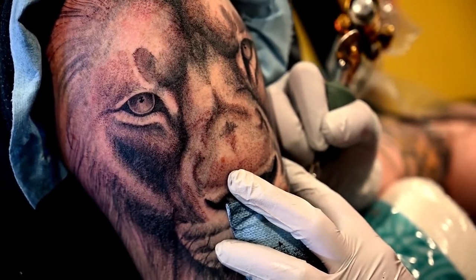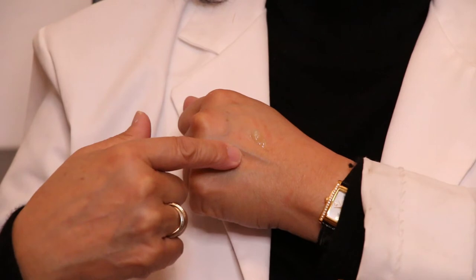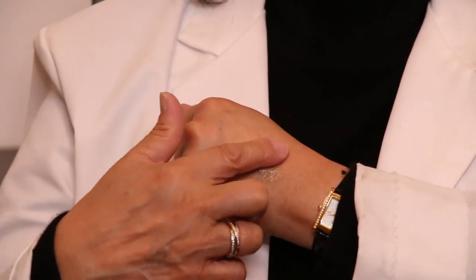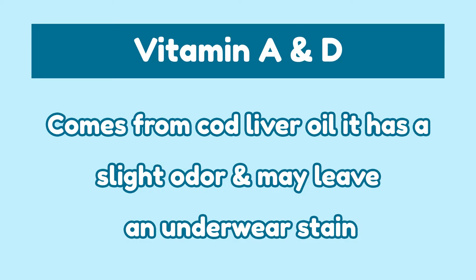People use A&D Ointment after they get tattoos because of its healing properties. The ointment is thick and clear, and it spreads easily and emulsifies to an oil-like texture. Since vitamin A&D comes from cod liver oil, it has a slight odor and it may leave an underwear stain. If you're sensitive to the odor, I would recommend number 4.